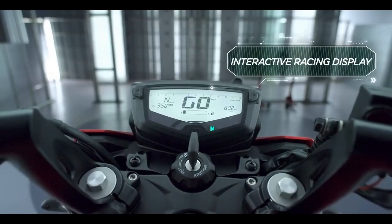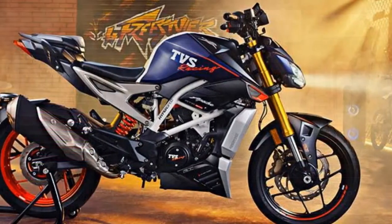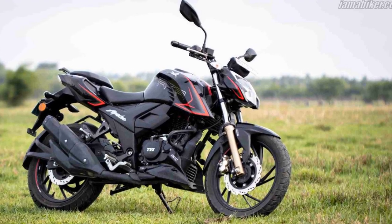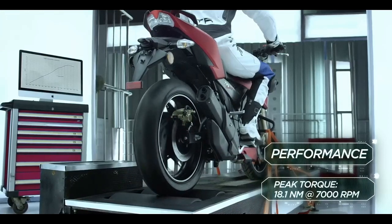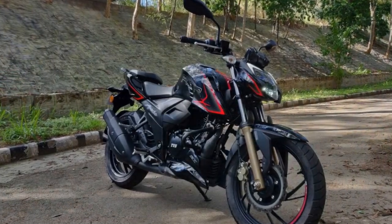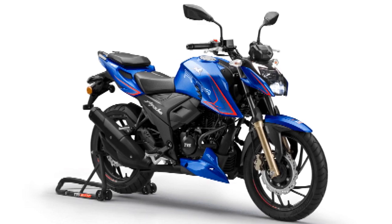Pros: 1. Powerful Engine — The Apache RTR204V comes equipped with a potent 197.75cc engine, delivering strong performance and quick acceleration. 2. Sporty Design — The bike boasts a sporty and aggressive design with sharp lines and modern features, making it visually appealing. 3. High-Quality Build — TVS has used top-notch materials in construction, ensuring durability and a premium feel. 4. Advanced Features — The digital instrument cluster with Bluetooth connectivity, turn-by-turn navigation, and call alerts adds a modern, tech-savvy element. 5. Handling and Braking — Excellent handling and braking performance make the bike agile and safe to ride in various conditions.